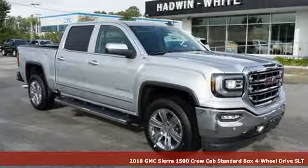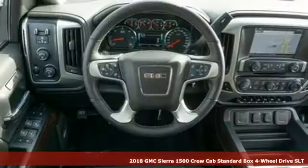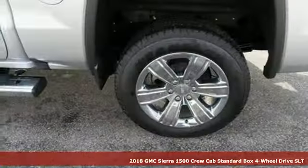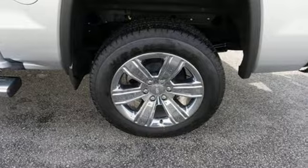It's a new 2018 GMC Sierra 1500. Take on rugged terrain and difficult tasks without giving up comfort. It comes with great features you'll love.